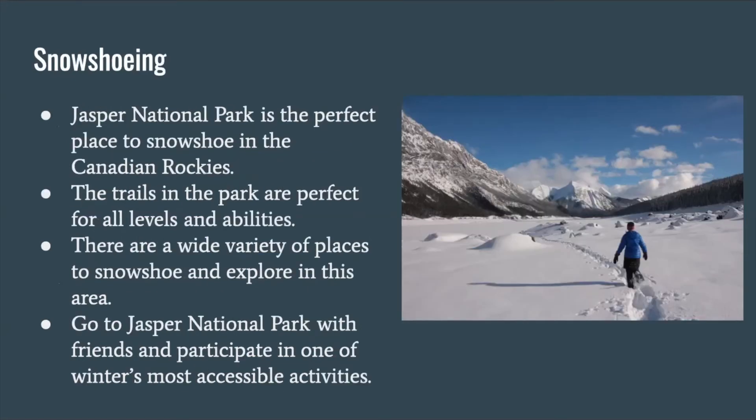Snowshoeing. Jasper National Park is the perfect place to snowshoe in the Canadian Rockies. The trails in the park are perfect for all levels and abilities. There are a wide variety of places to snowshoe and explore in this area. Go to Jasper National Park with friends and participate in one of winter's most accessible activities.